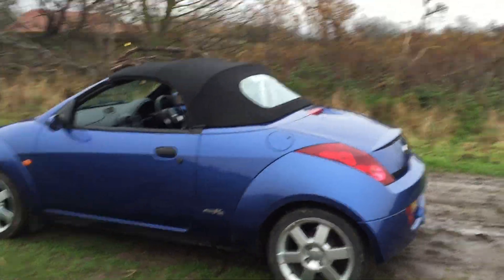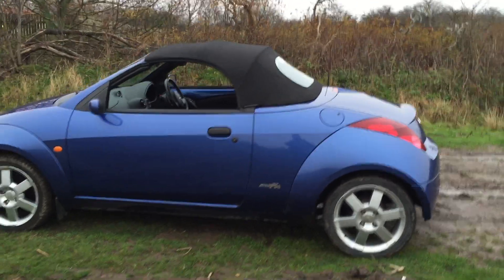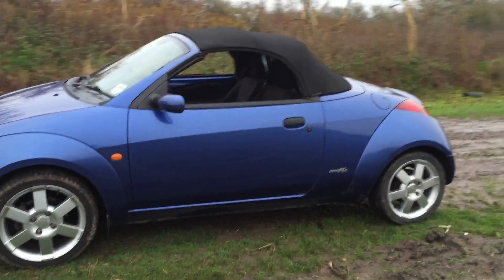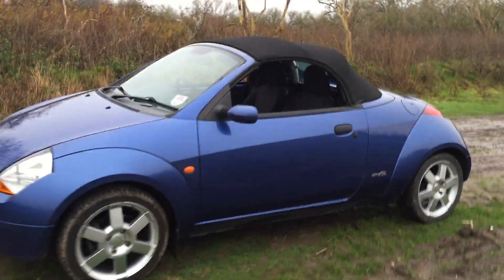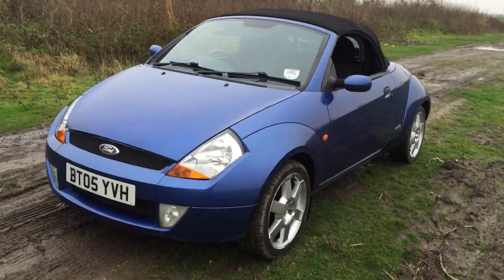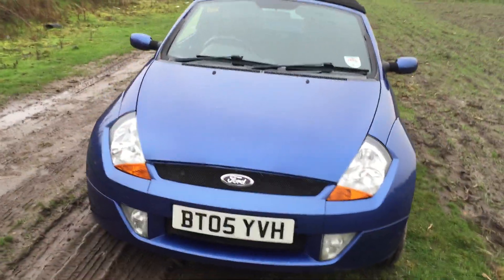She'd even just treated the roof with water repellent treatment last month. She was sorry to see it go, but husband insisted it's time for them to have a motorhome now, and they didn't have the drive space for three cars, so this had to go.